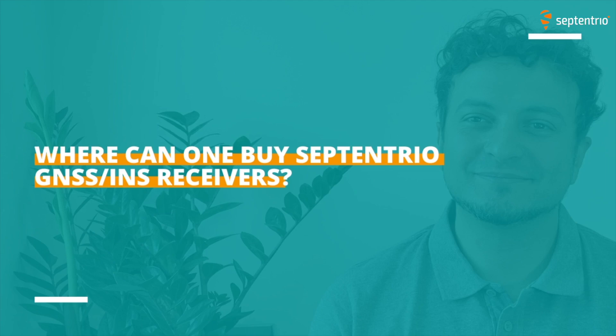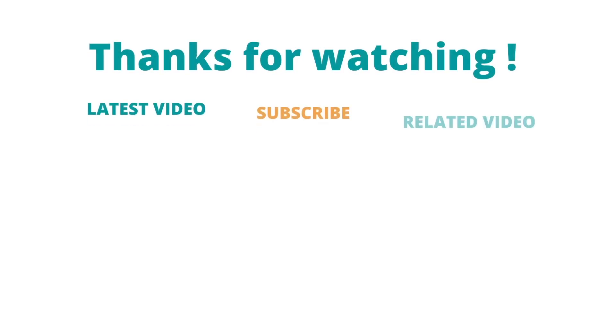Where can one purchase Septentrio's GNSS INS receivers? The best way would be to go on our website, find the contact form, and send your request. You will be contacted back by one of our sales representatives or one of our resellers, depending on the local setup. Thank you Danilo, and thanks for watching. Head over to our website for more information or contact us on our contact page.